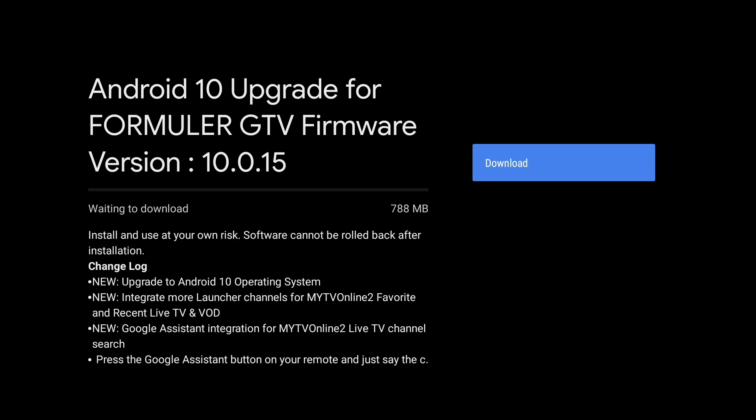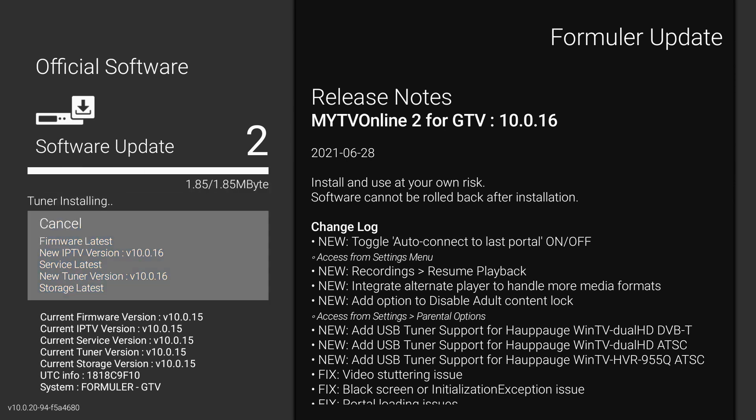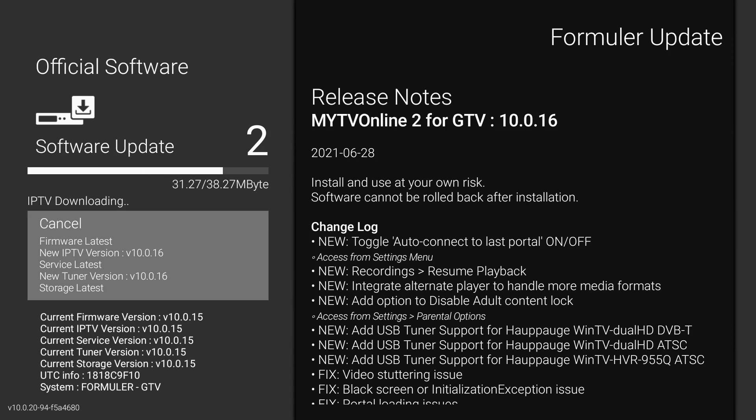Once you have the Android 10 update done, you're going to update the MyTV Online 2 firmware. To do that, you come to this screen — it's the same process as before where you hit Start Upgrade, it quickly downloads and installs, and then you'll have access to those new features. Once everything is updated, you'll notice it doesn't really look that much different than what we're used to seeing, however there have been a couple of useful new features added.